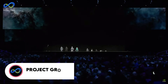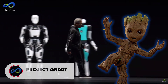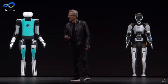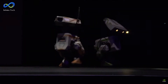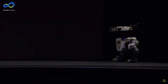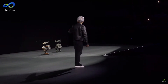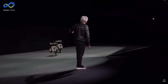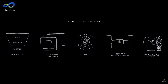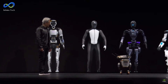Huang spilled the beans on Project GR00T, named after the lovable Marvel character Groot. It stands for Generalist Robot 00 Technology. Huang showed off some cool AI-powered robots, including the Jetson Thor computing platform — all about tackling complex tasks and interacting with humans. NVIDIA is diving deep into creating a full-fledged system to train humanoid robots, which will learn from visual sources like videos and virtual reality.